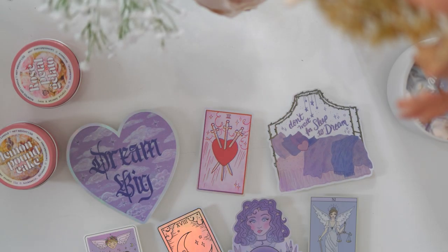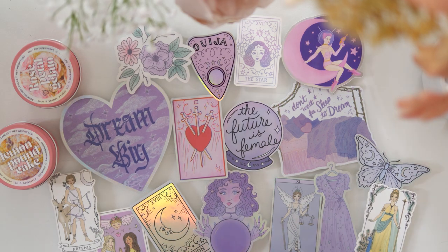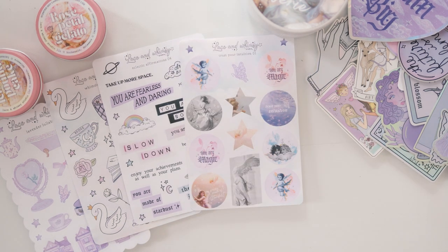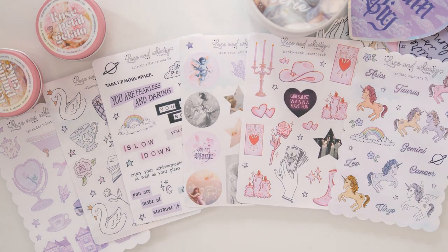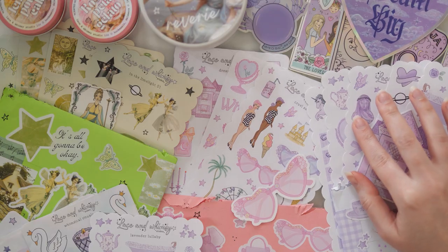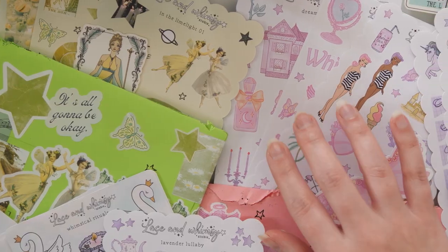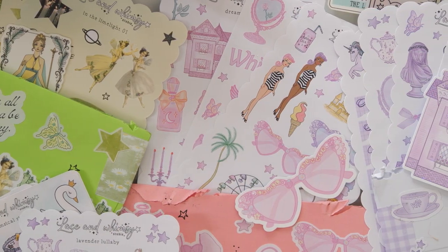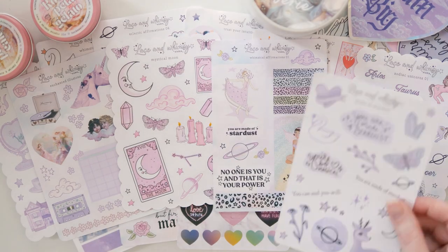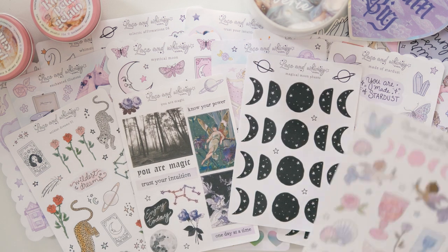Not long after I signed up for Whimsy Mail, Kathy also ran a sale with some mystery packs — I got a die-cut sticker pack, a mystery sticker sheet pack, and also a candle. So we've got some stuff outside of stickers to talk about too. I'm going to go ahead and spoil it: if you like the look of the aesthetic of the stickers you can see on screen right now, yes, Whimsy Mail is absolutely worth it and you should definitely subscribe as soon as you can. I'm not going to make you wait until the end of the video for that opinion.